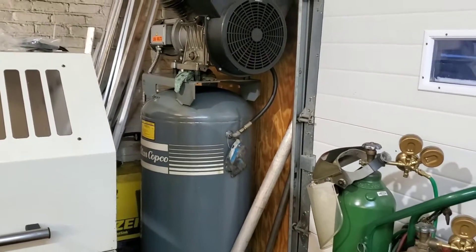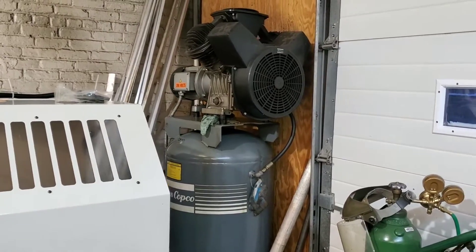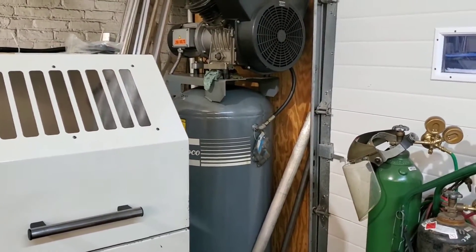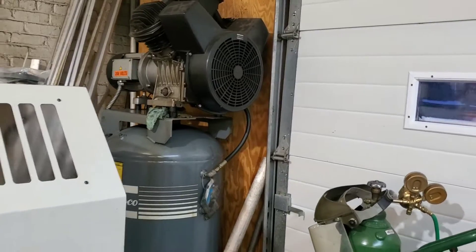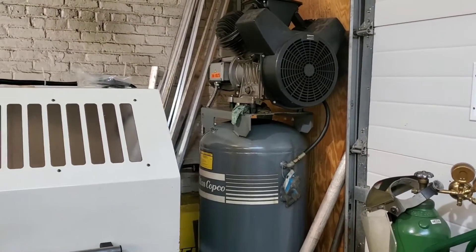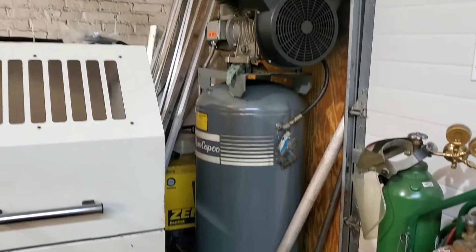We also have our oxygen and acetylene tanks for the torch — we use that every now and then. These are just tools that any self-respecting machine and fabrication shop should have. Not saying they need to be the best or the nicest, but they expand your capabilities by a fair margin. In the corner we have our Atlas air compressor. It's also served us for a very long time — it's been reliable. We just change the oil every now and then and it continues to provide good high-pressure compressed air.